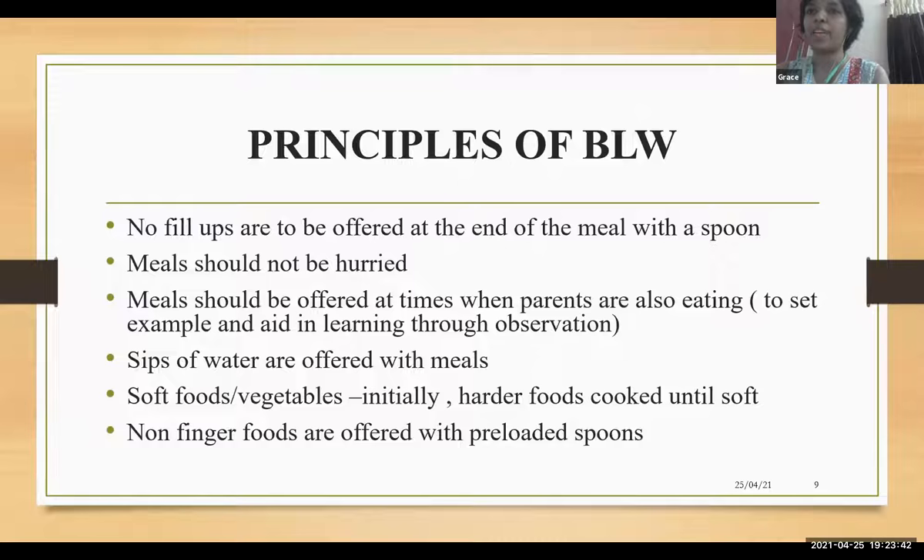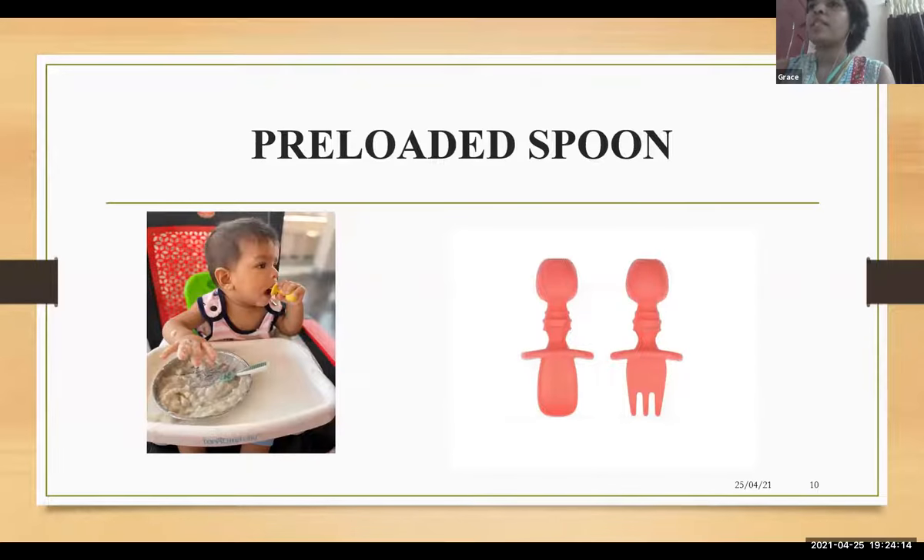Principles of baby-led weaning: non-finger foods like porridges are offered with the help of pre-loaded spoons. Soft foods and vegetables are offered initially. Harder foods should be cooked until soft before offering. Sips of water are offered with meals at the end. Meals should be offered preferentially when parents are also eating, as it aids learning through observation. Meals should not be hurried, and no fill-up meals should be offered at the end with a spoon. Here is a pre-loaded spoon — the baby is eating porridge with it.